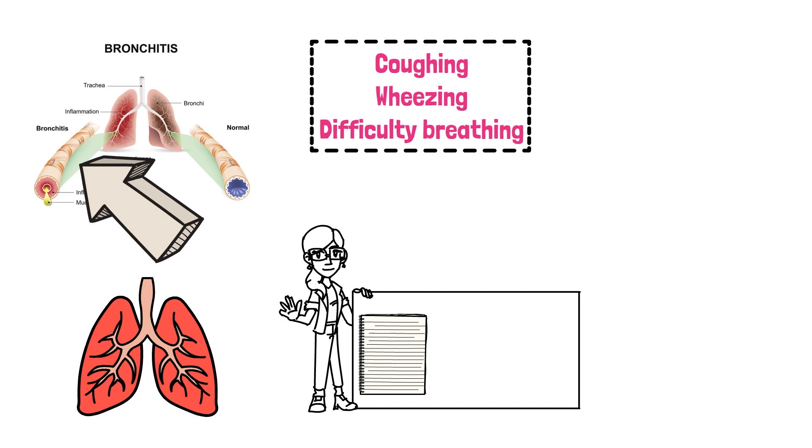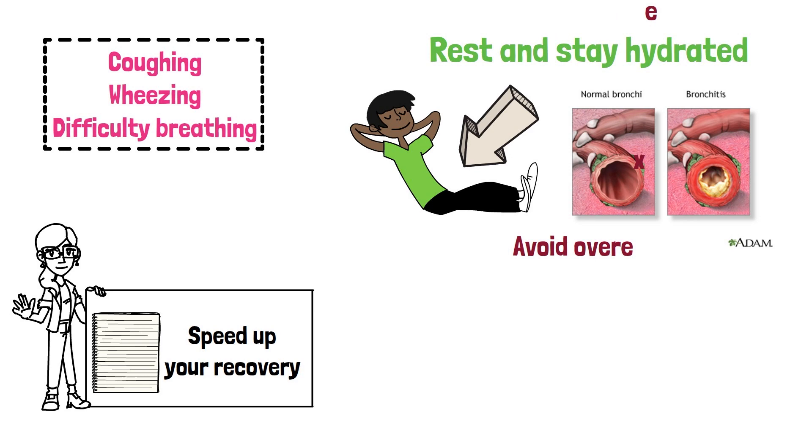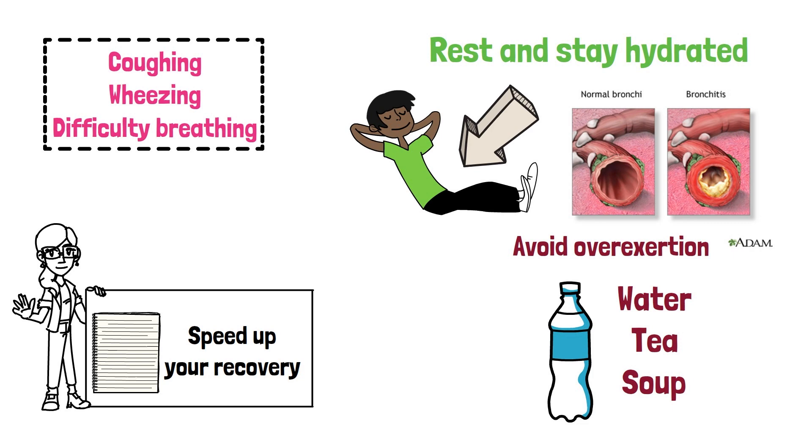Rest and stay hydrated. Rest is important for your body to recover from bronchitis. It's essential to get enough sleep and avoid overexertion. Make sure to drink plenty of fluids, such as water, tea, and soup, to help keep your body hydrated.